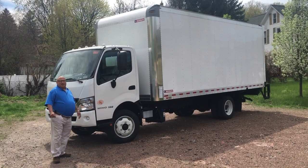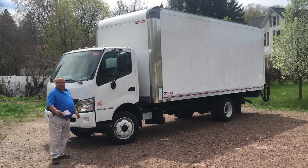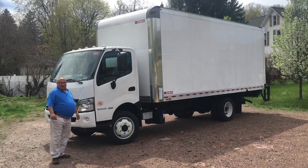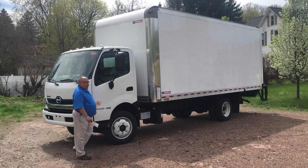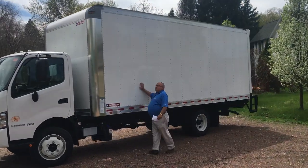This truck as it sits weighs 11,600 pounds, which means you're going to be able to get roughly 8,000 pounds worth of payload into this truck legally. Let's go over to the body real quick.